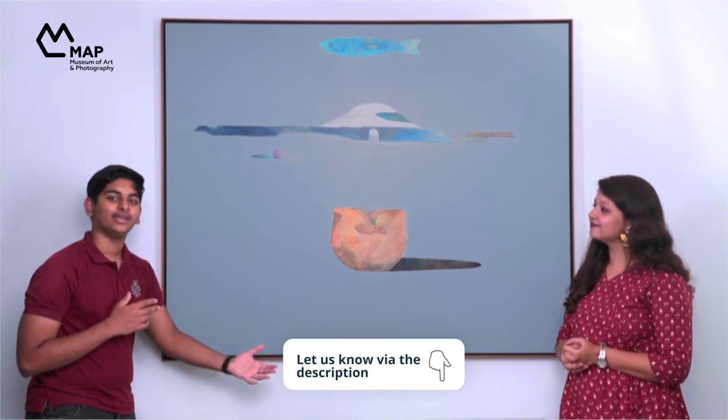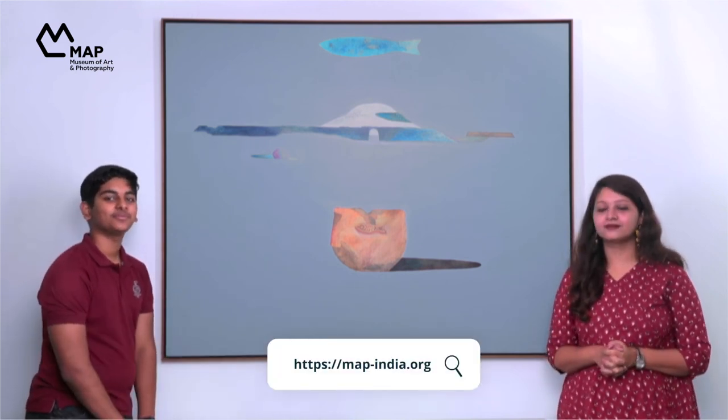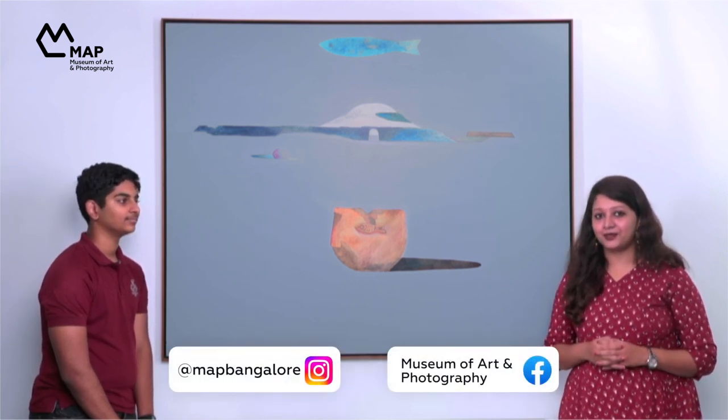So what do you think this artwork could be? Check out the Map website to see more artworks and make your own meanings of them. Also don't forget to subscribe to our YouTube channel for regular updates on all the other Art Sparks videos. Follow us on social media to stay updated on other Map programs. Thank you for joining us — we'll see you in the next one. Bye!